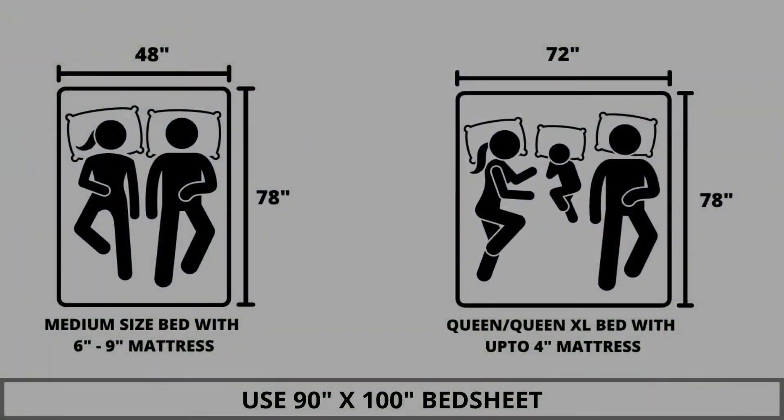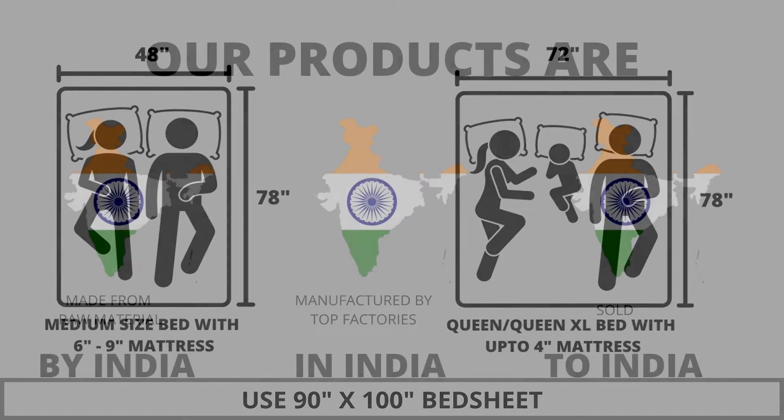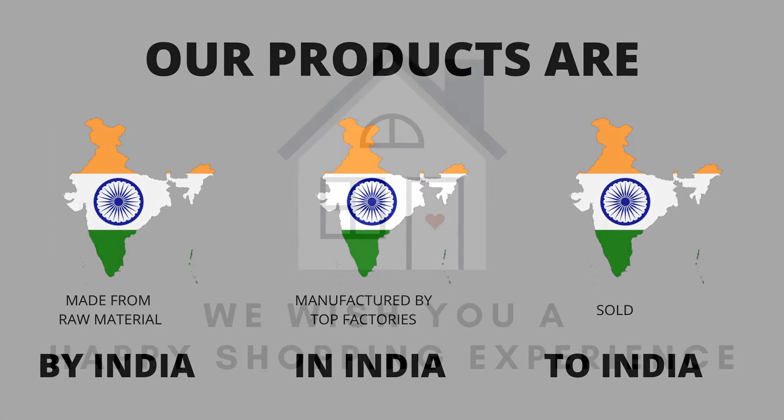We highly recommend referring to the stated bed size for which this bed sheet is best suitable. Our products are proudly made in India.